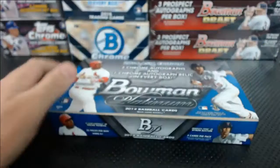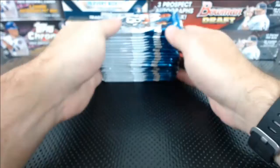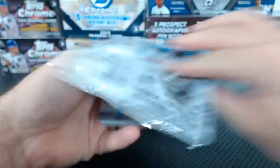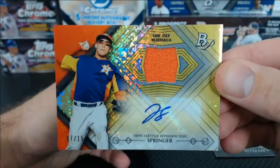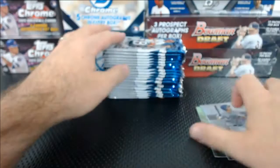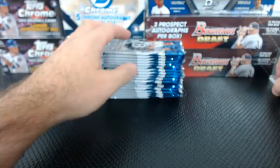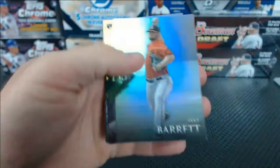You might have noticed I posted a five-case Bowman Draft Jumbo break. The price has been holding steady lately, but every January, February, March the last year's draft ends up spiking because it gets low in stock. Bowman Draft seemingly every January/February/March starts to go up because of spring training. We do have the new '15 Draft coming in about a month — three or four weeks — so the prices are still very reasonable.